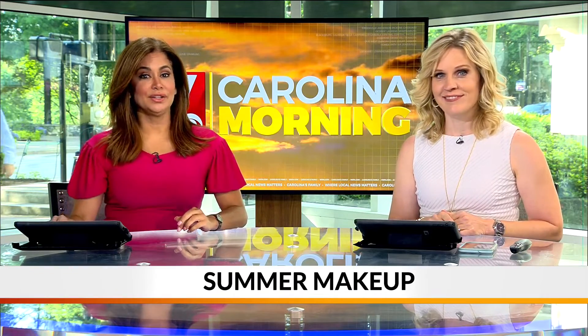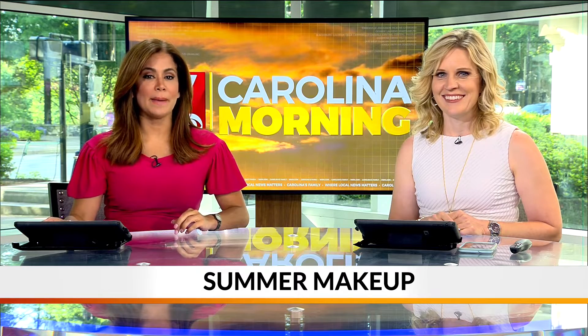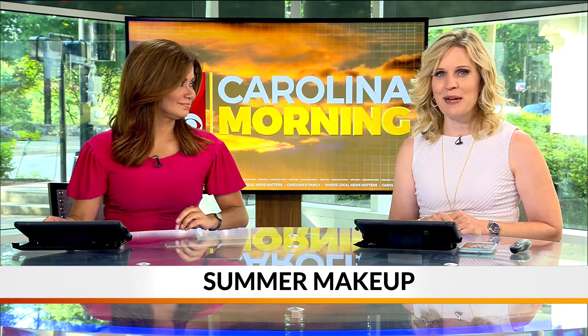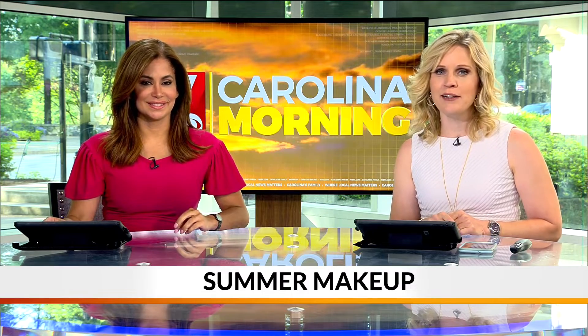Well, the days are getting hotter and sunnier as we get closer to summertime, and that means it is time to step out that makeup routine. Local makeup artist and owner of Studio M in Spartanburg, Natalie Marzucca stopped by to share some tips.